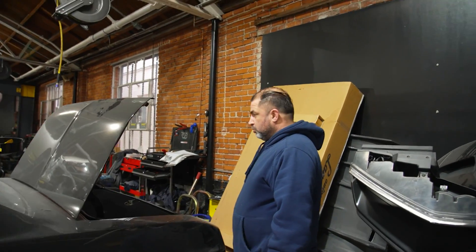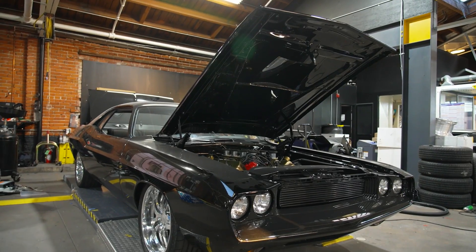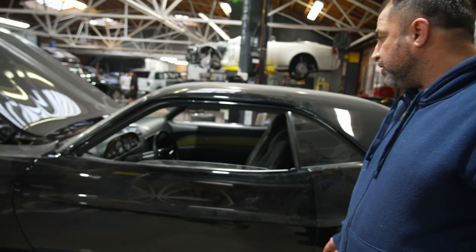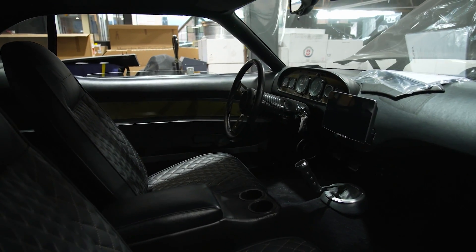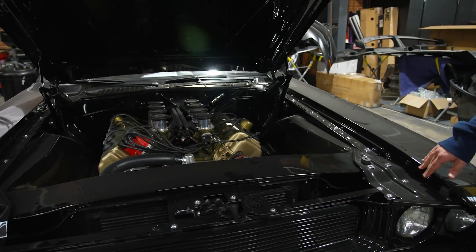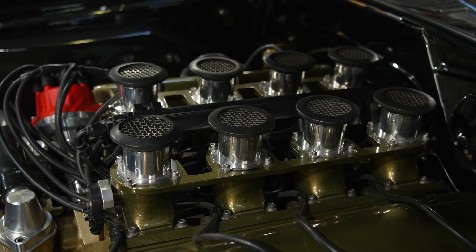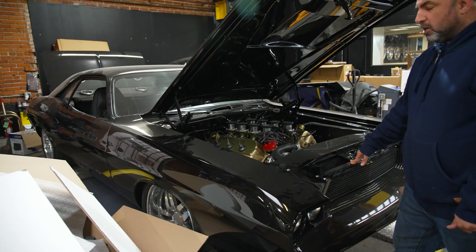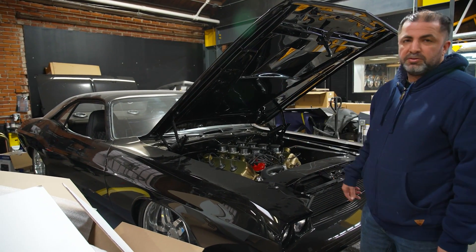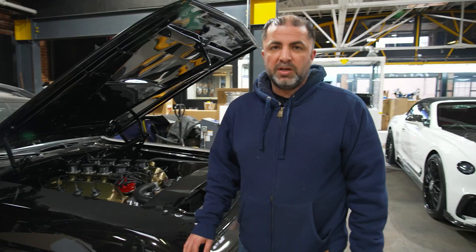We are doing a custom sound system on this car. It's in mint condition, really really nice — look at the interior, super nice, and look at the engine. We're putting a JL Audio system in this car. We just about have everything wrapped up; we're waiting for the custom sub box. The speakers are already mounted inside, sounds really good. Now we're just waiting for some bass to finish this thing off.